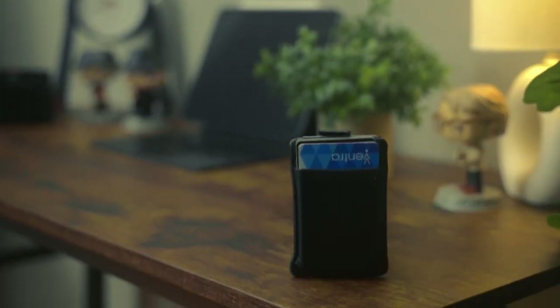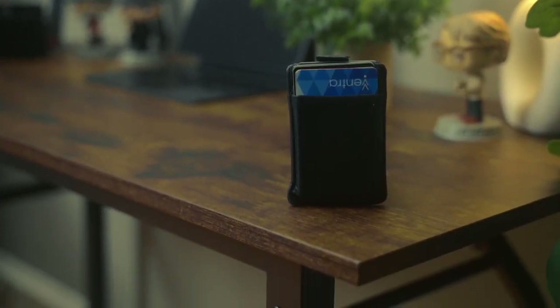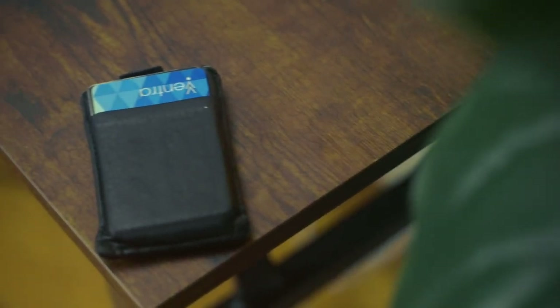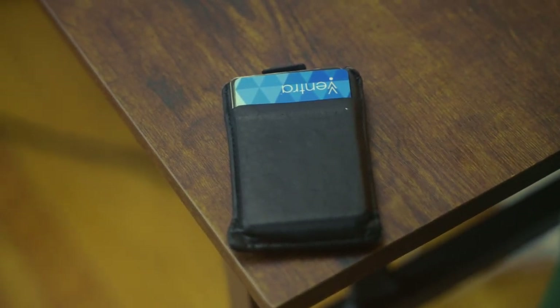Moving on to the essentials for organization and safety, we have this little wallet right here. It doesn't matter the wallet — something small and compact where you can only carry a few things is essential for any everyday carry kit. A small, compact wallet that fits easily in the pocket, holds a couple of cards, an ID, maybe a bus card, and a few bills to get you through the day is definitely essential.